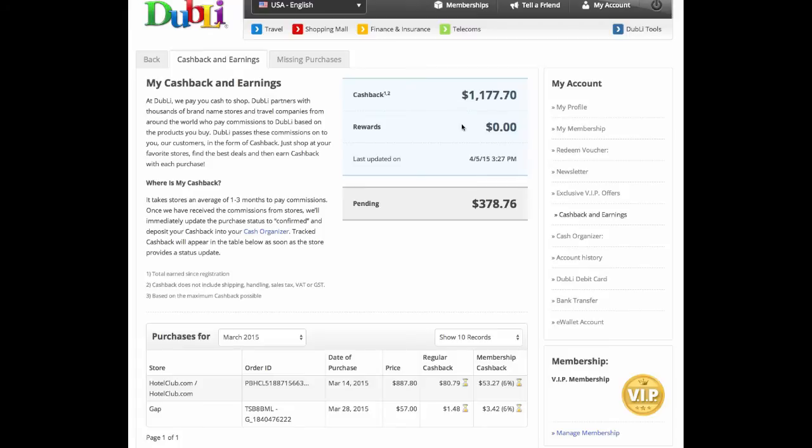Not bad though — that's about seven months worth of cashback that you see on the page here. Over $1,500. So we're on track for something around $3,000 a year worth of cashback using Doobly.